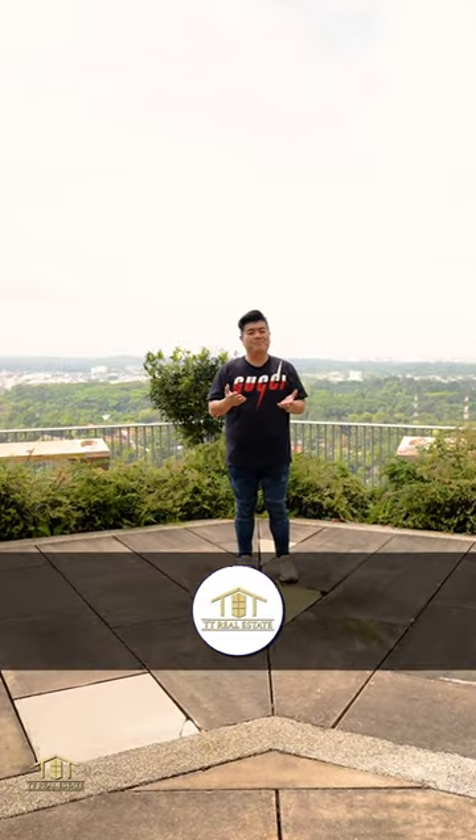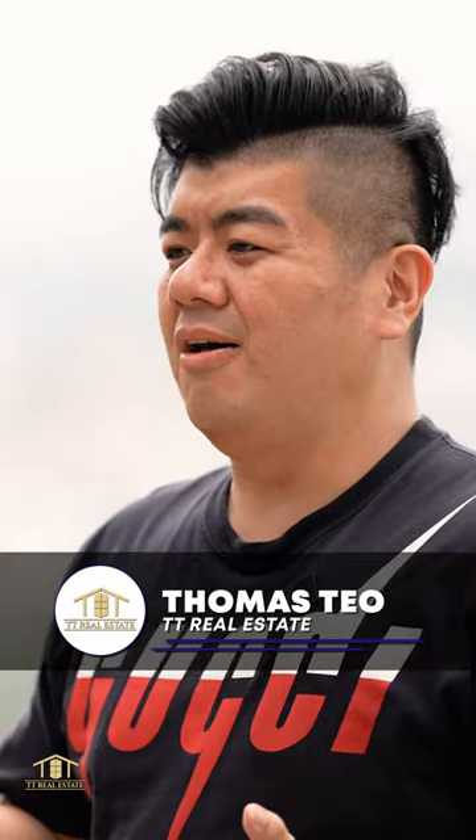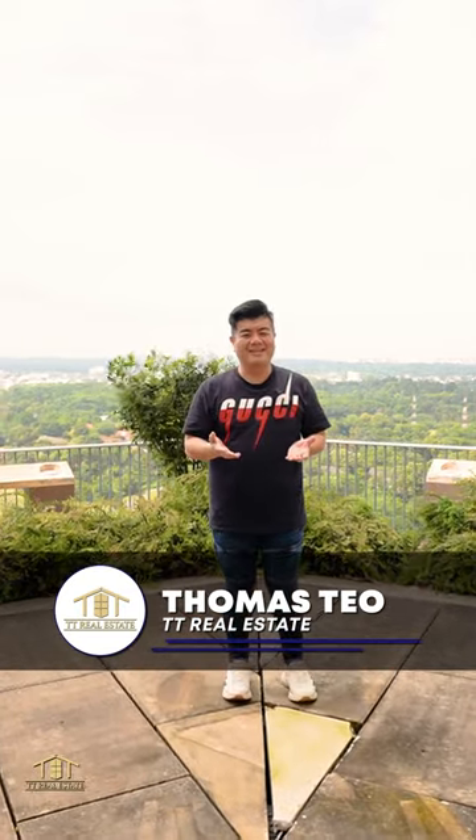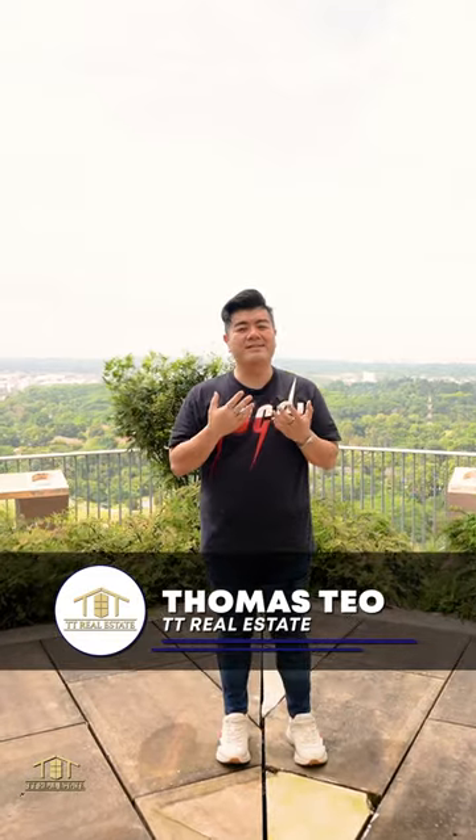If you're interested to view this beautiful unit, just drop me a call and I'll be more than happy to arrange a private viewing just for you. Once again, I'm Thomas from TT Real Estate, always a pleasure to be of service to you.